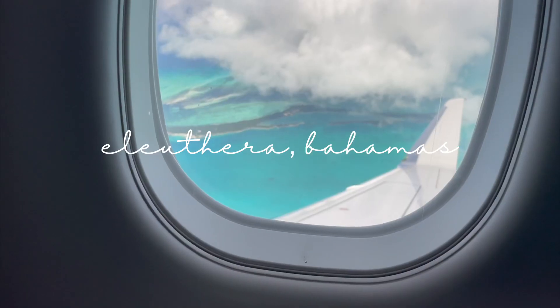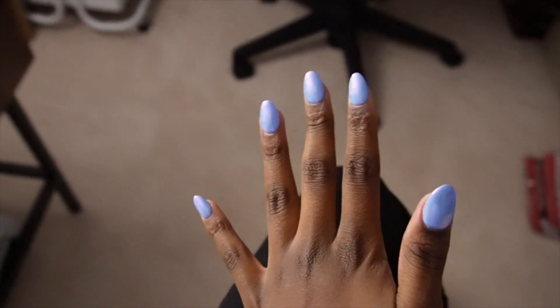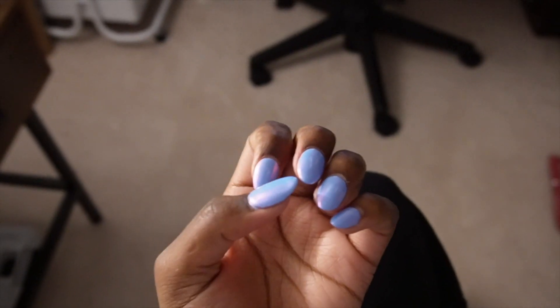Hi guys, prep with me for my trip! I'm going to the Bahamas and the first step of prep is getting my nails done, because it's also my birthday trip. Here's a little nail transition. So these are my nails - let me show you from this angle because it's a bit easier to see with the light reflecting. I did like a periwinkle blue-purple moment with holographic.